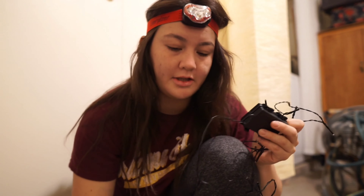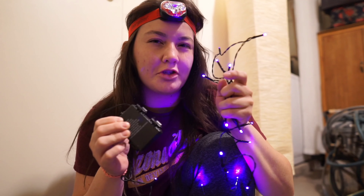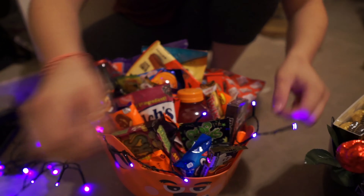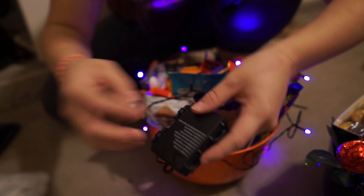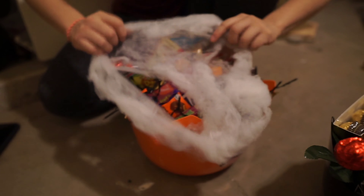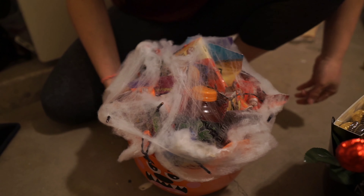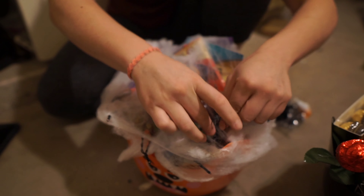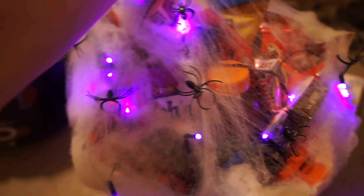They're tight but they need double A batteries. They have different modes. I just wrap it around the basket and put the box in the back so I can press the button. So I got the web and fluffed it up — look at the difference. Put it on, then randomly put the spiders everywhere. And there you go — the box is in the back so you don't have to go in there. Turn it on.